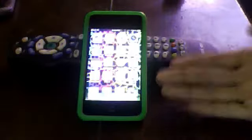Hey guys, this is Cheyenne5027. I jailbroken my iPod Touch, as you can see right here.